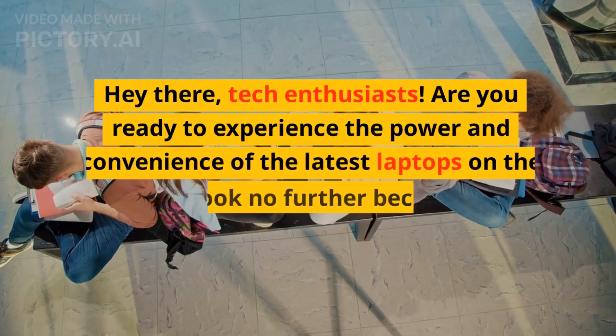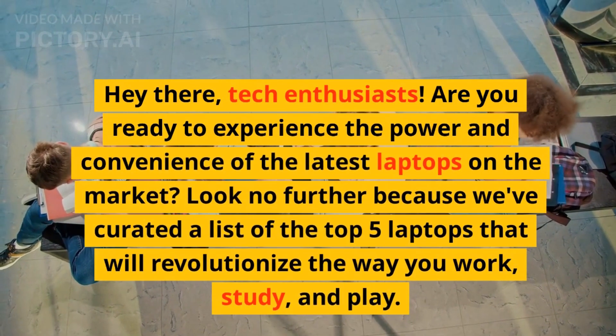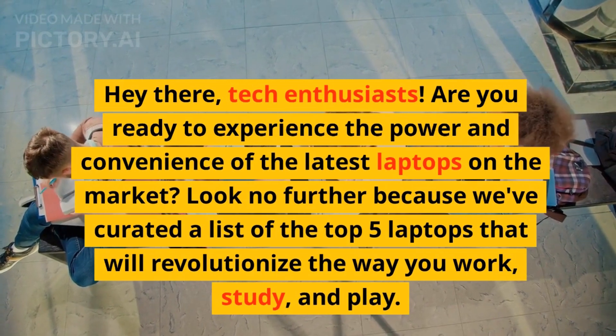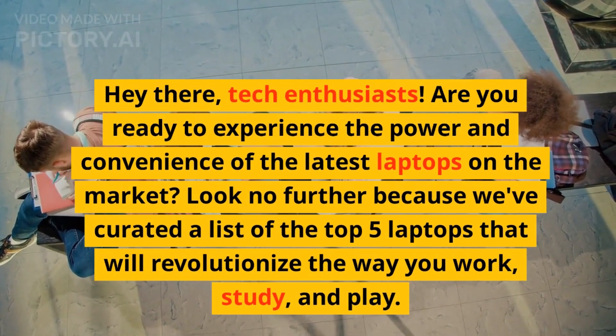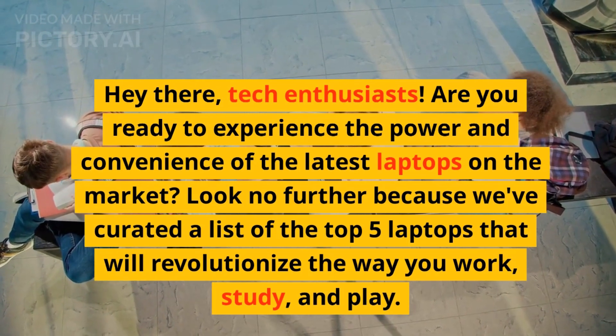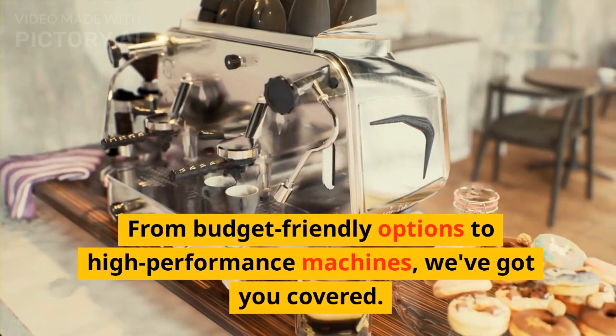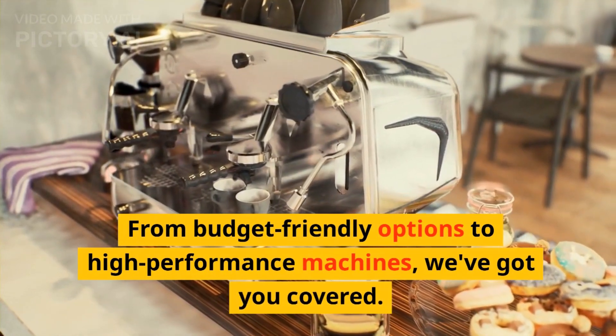Hey there, tech enthusiasts! Are you ready to experience the power and convenience of the latest laptops on the market? Look no further because we've curated a list of the top 5 laptops that will revolutionize the way you work, study, and play. From budget-friendly options to high-performance machines, we've got you covered.